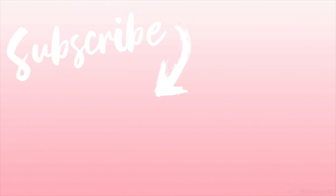Alright guys, those are all of my stocking stuffer ideas. I hope you enjoyed this video — if you did please give it a thumbs up, and don't forget to subscribe before you leave so you don't miss any of my future videos. Thanks so much for watching — bye guys!